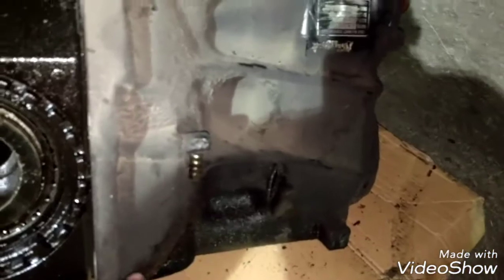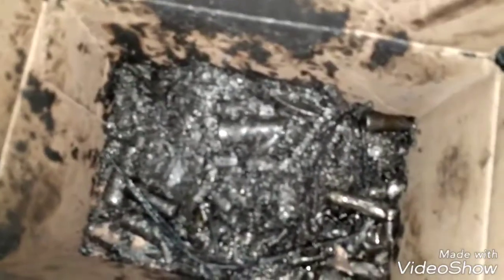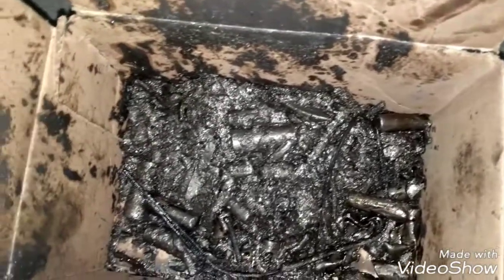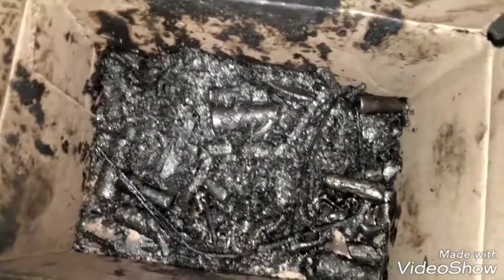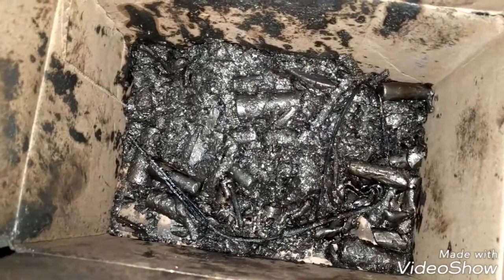So the whole differential has to be replaced with a new one. Here is all the stuff that was inside of the differential — all the bearings and other components that were completely destroyed while the truck was running.